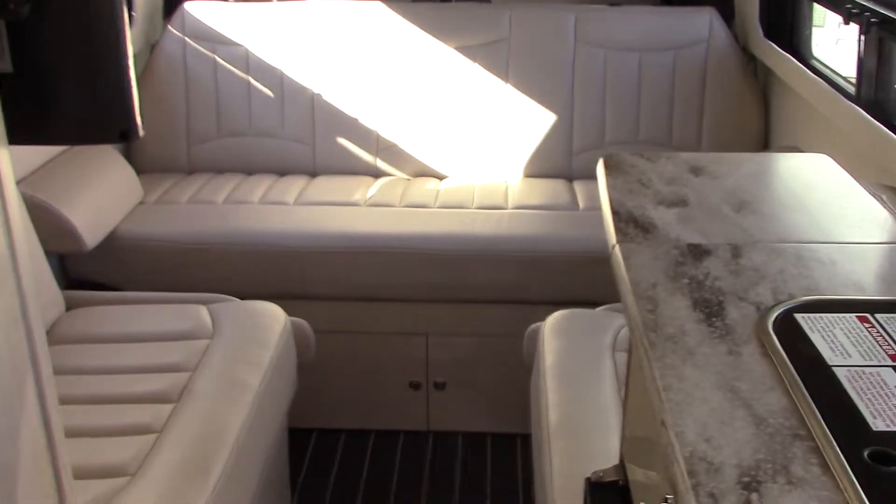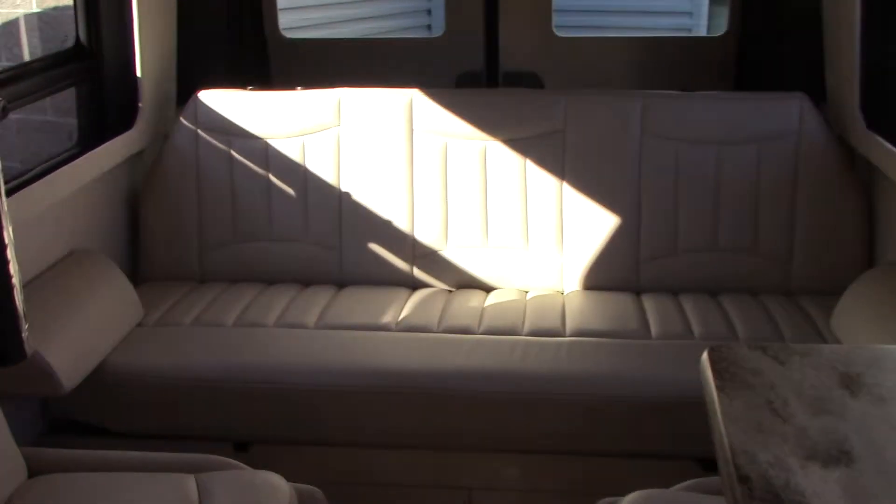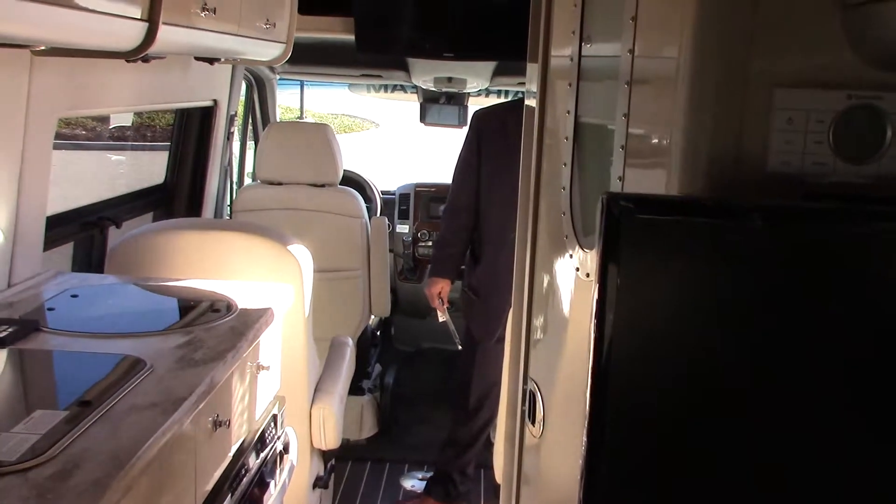In the back, everything folds down basically into a king-size bed — there are even extensions at the rear. It runs on propane; the propane generator will run everything when you're away from electricity.